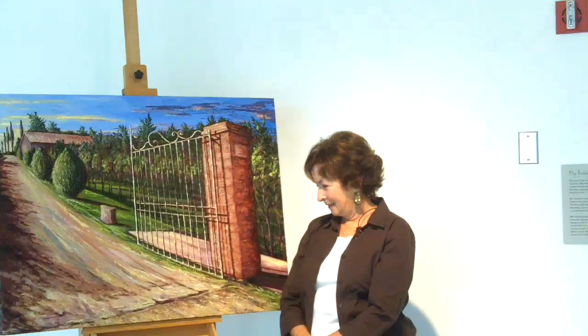Welcome to the Sioux City Art Center. This is my second show that I'm having here. My first one was in 1998.